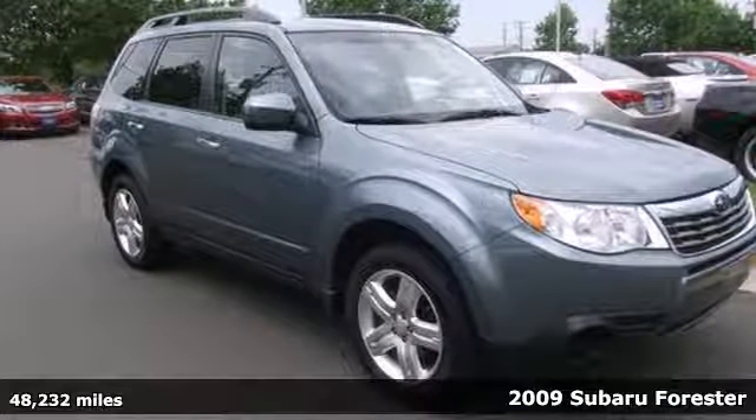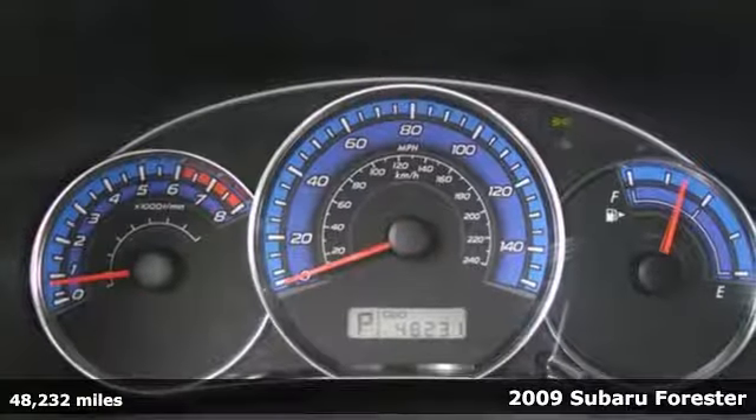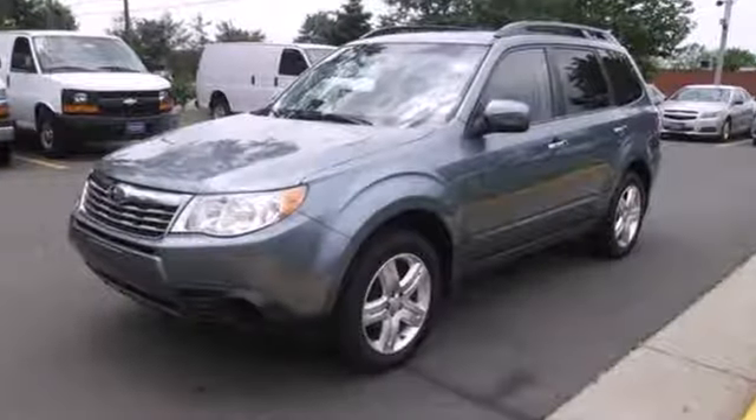Here's a 2009 Subaru Forester. Standard safety features include stability and traction control, front seat whiplash protection, dual front airbags, side airbags, 4-wheel anti-lock brakes, and child seat anchors.